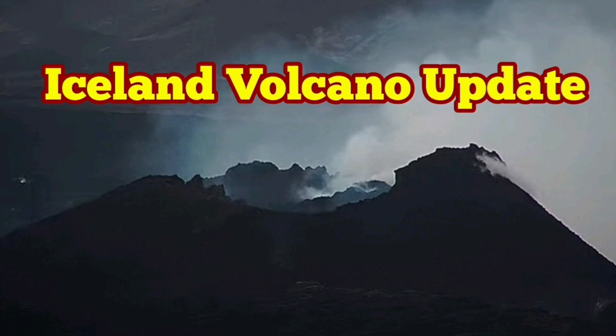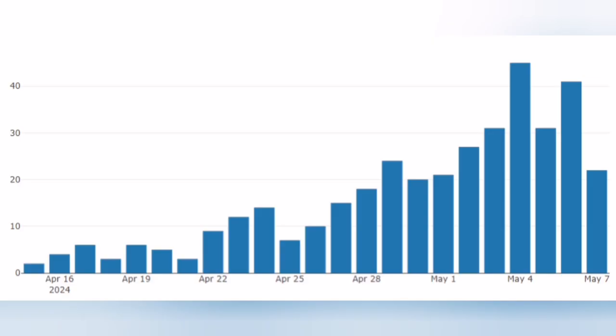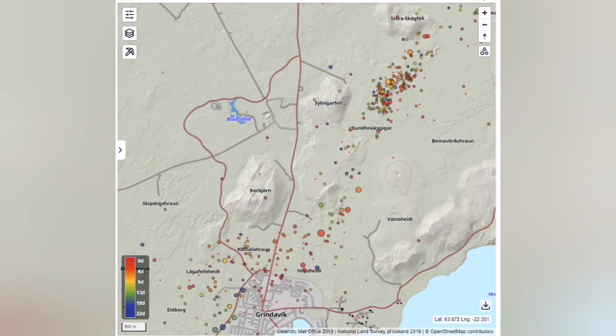The Icelandic Meteorological Office has published the latest update. I've added a video at the end of it. The first chart shows the number of earthquakes per day. As the days go on, we have a number of earthquakes that increased since the eruption on March 16, and as you can see, the trend is actually going down because this volcano is dying down.